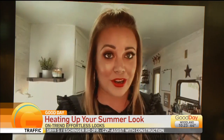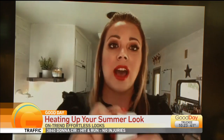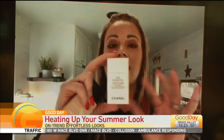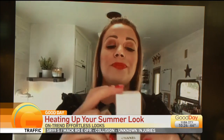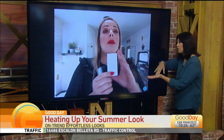I found a foundation totally worth the splurge. You are going to love it because it doesn't feel like you're wearing foundation. It's by Chanel. The first thing I'm going to show you is the UV Essential by Chanel — it's an SPF 50 but super hydrating sunscreen you put on before foundation. It doesn't leave a white cast or feel oily. It takes the place of moisturizer but also primes your skin for foundation.